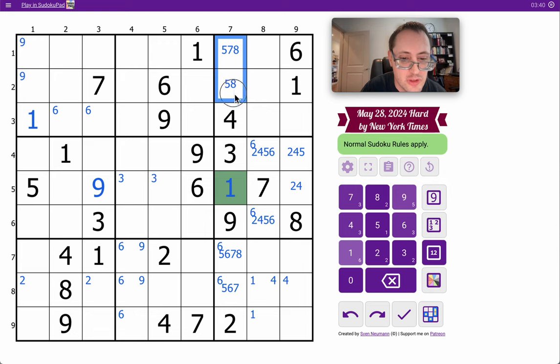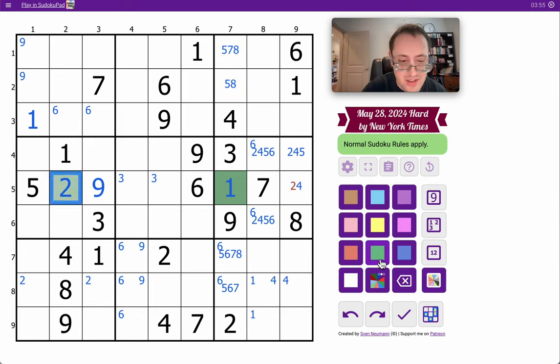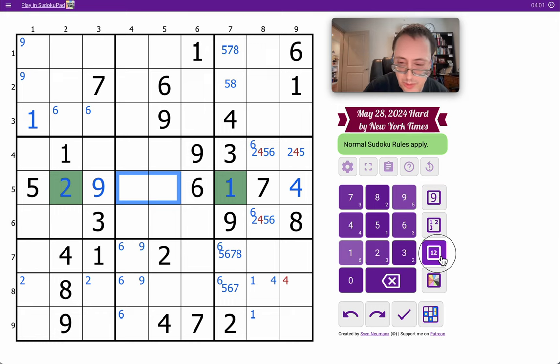Neither of those could be six, remember. In row five, I have one, five, six, seven, nine already placed. I need two, three, four, and eight. That must be a two. Therefore, that's a four. These end up as a three, eight.